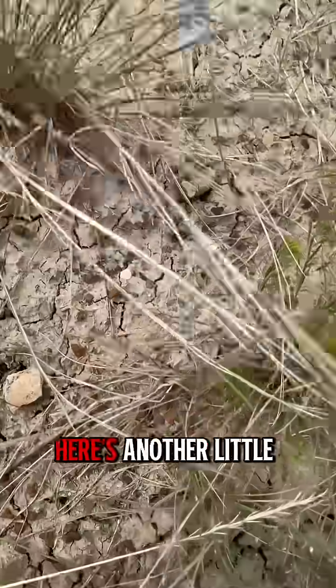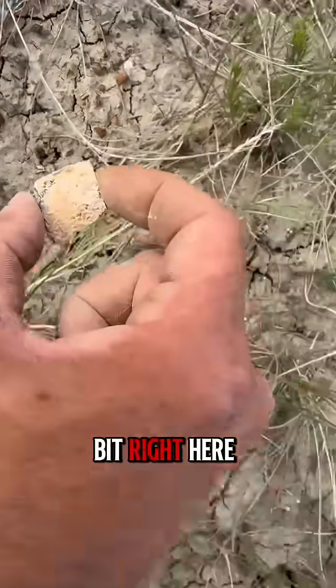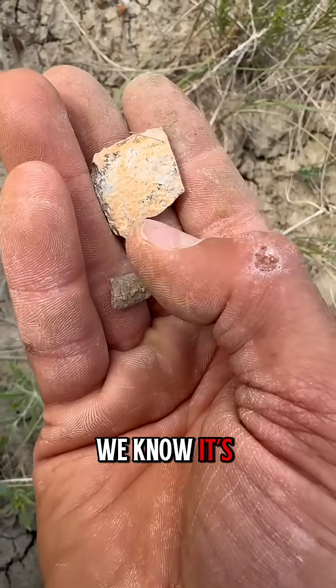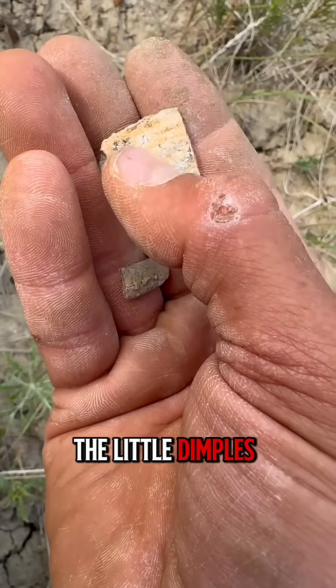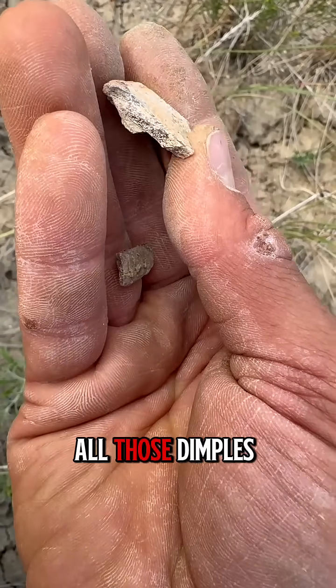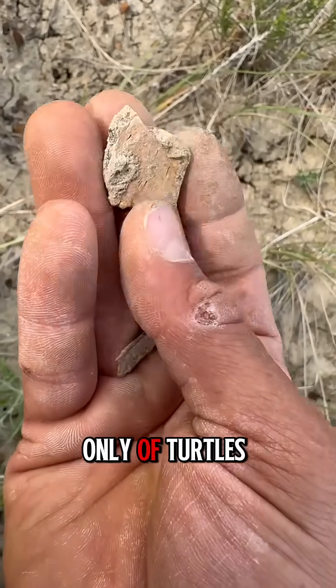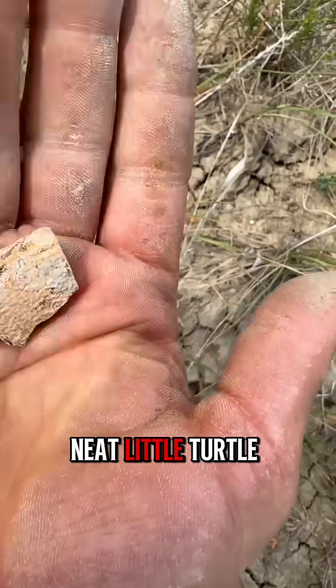Here's some more over here, and another little bit right here. This is a little turtle bone. We know it's turtle because you see the little dimples all around that bone, all those dimples on the surface — that is indicative only of turtles. So that's a neat little turtle bone.